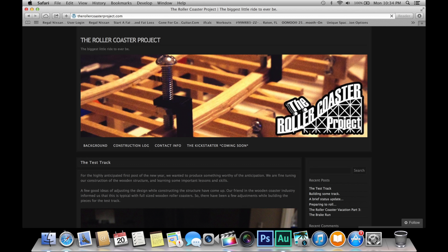I've even started a blog, therollercoasterproject.com, to follow my successes and my failures while I've built my very own working model roller coaster, in the hopes that one day I can build the real thing.